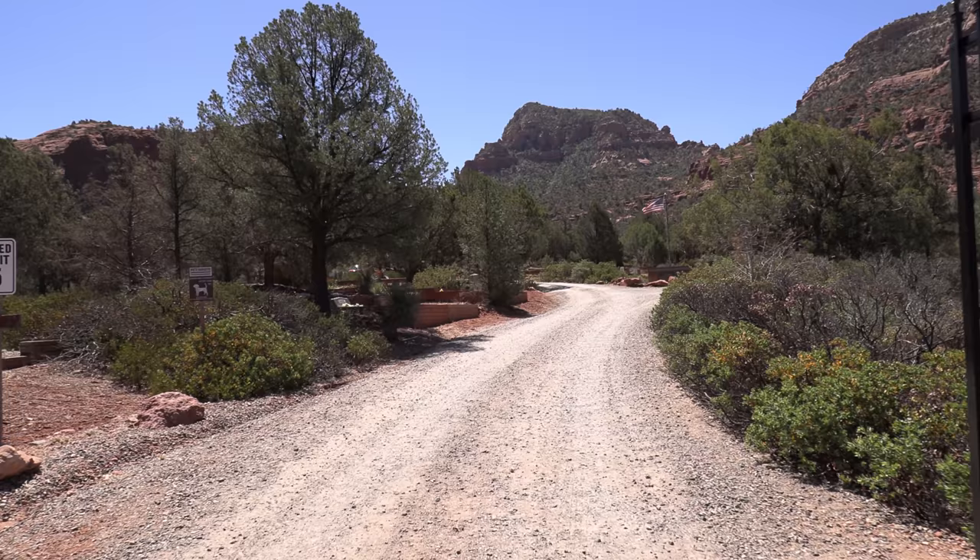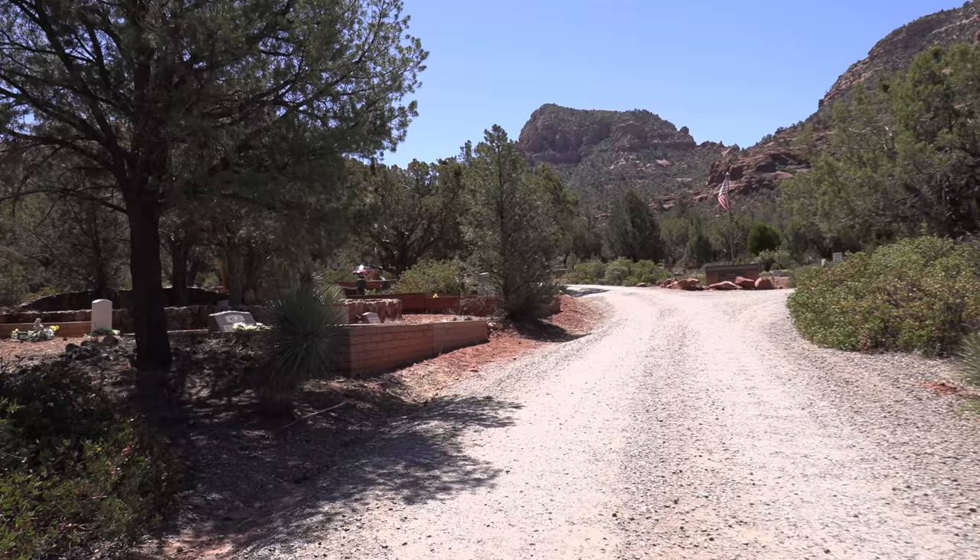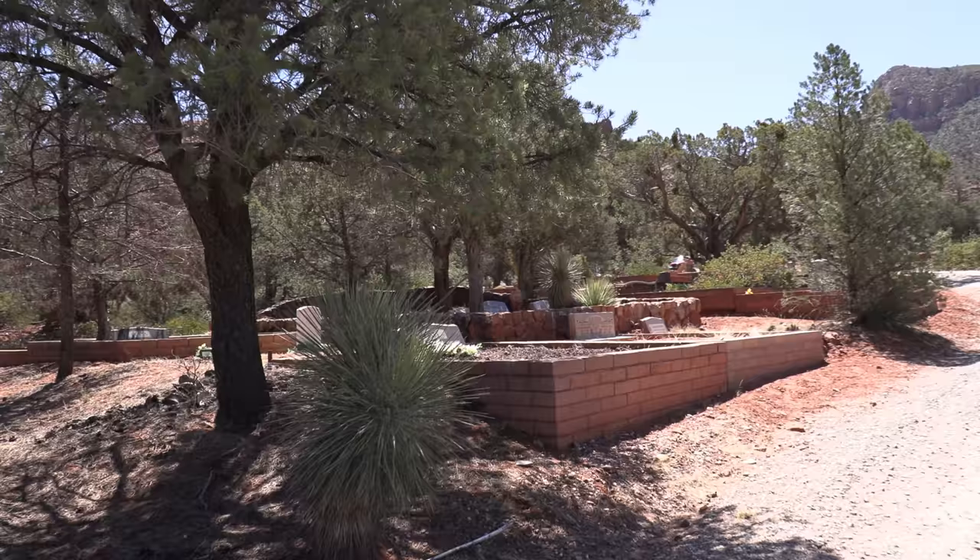We are in the Verde Valley. Now, there's a lot of rich history here, especially Native American history. But we need to go back in the time machine — let's go back about 1,400 years. I'll tell you the story.